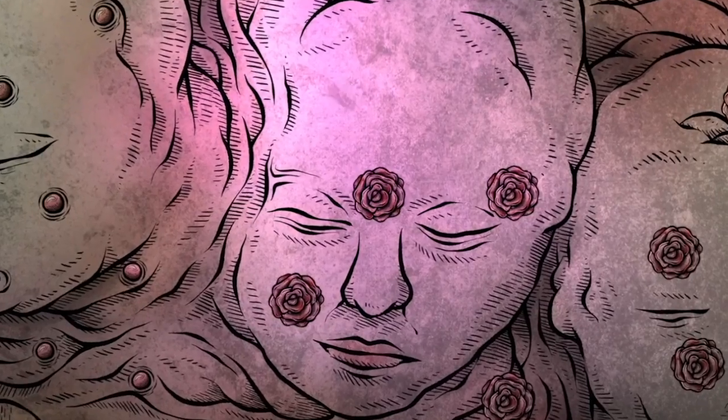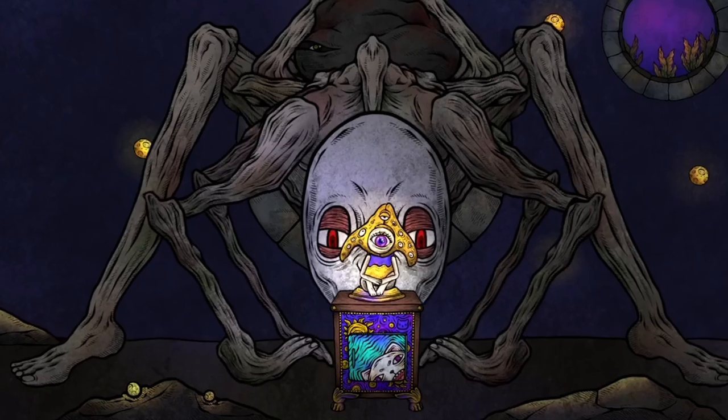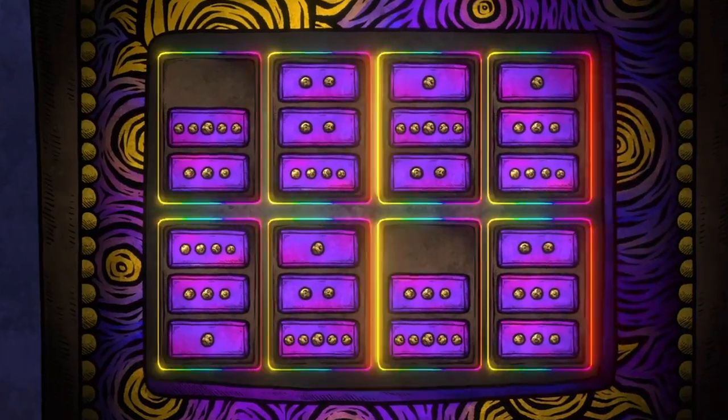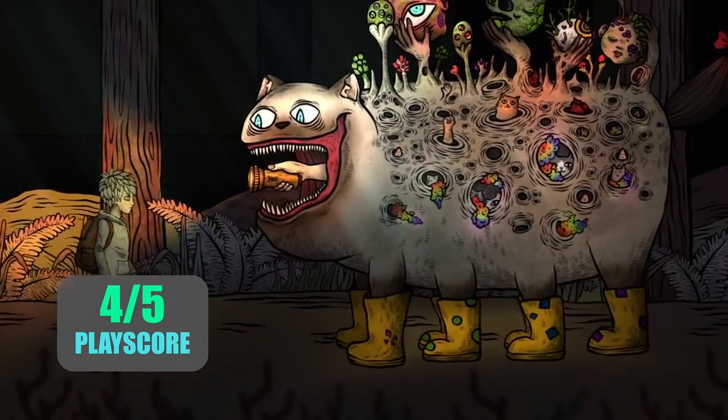Ultimately though, Cat Museum isn't a game for everyone, but it is certainly a god-tiered game for the players who appreciate both weird peculiarities and felines. So if you're into that kind of stuff, then definitely give it a whirl.